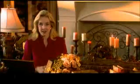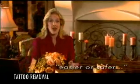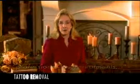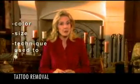Whatever the reason you may have to get rid of a tattoo, it's never been easier or safer than with professional laser treatments. The length and number of treatments required to remove a tattoo depend on its color, size, and the technique that was used to apply it.